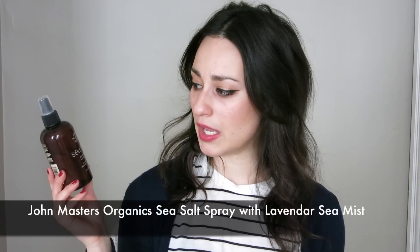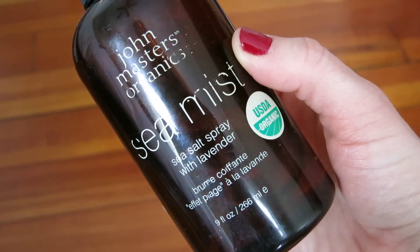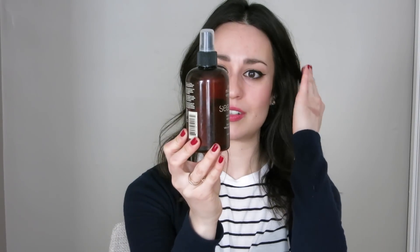A couple of hair care products have been a bit disappointing. The first is the John Masters Organics Sea Salt Spray with Lavender Sea Mist. I've had this for probably four years and used about 40% of it — I never really reach for it. I love a good texturizing sea salt spray and was obsessed with the old John Frieda Beach Waves. My main problem with this is that it dries out my hair, and I just don't think this sea mist performs as well as conventional texturizing sprays like Bumble and Bumble Surf Spray. I'm probably going to throw this away because I never use it.